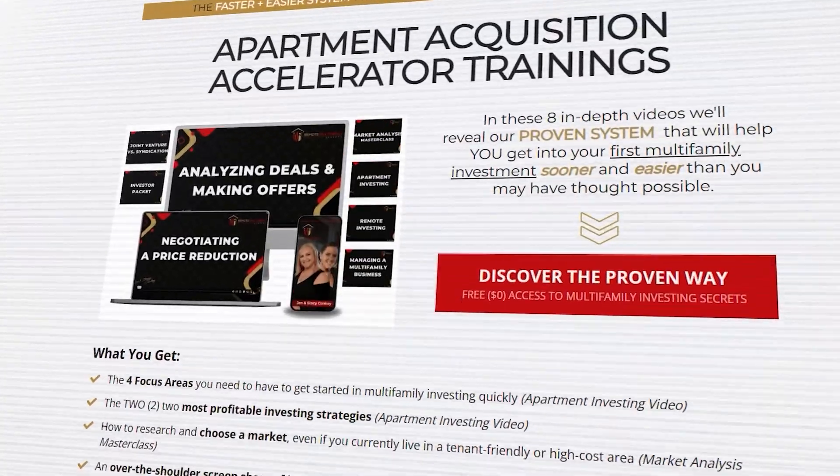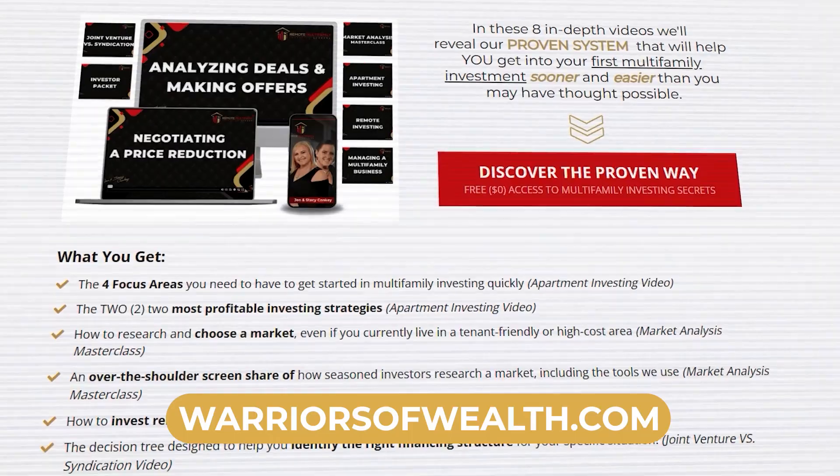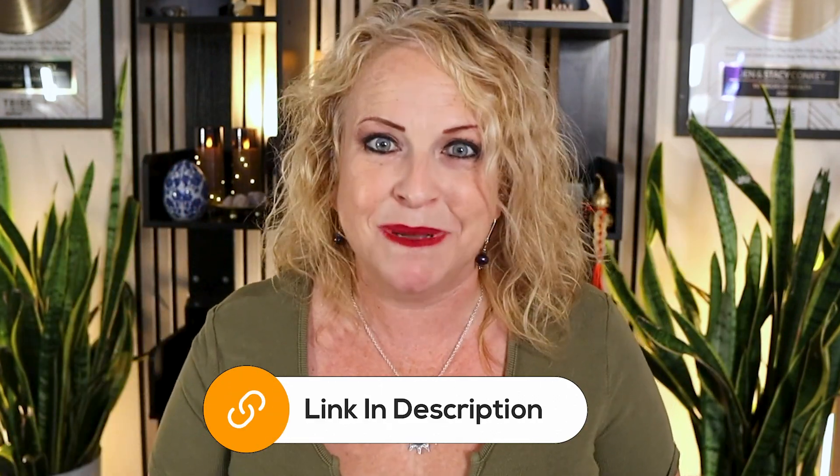I want to let you know we've provided a free resource. If you go to warriorsofwealth.com, that's a website where we've put eight of our free masterclasses. I handpicked those from about 30 we've done — the top eight that are best for new apartment investors to really understand the whole picture. That's our gift to you. Fill out your information and you'll get access for life.